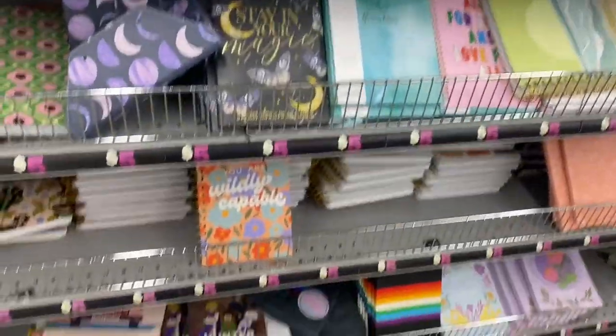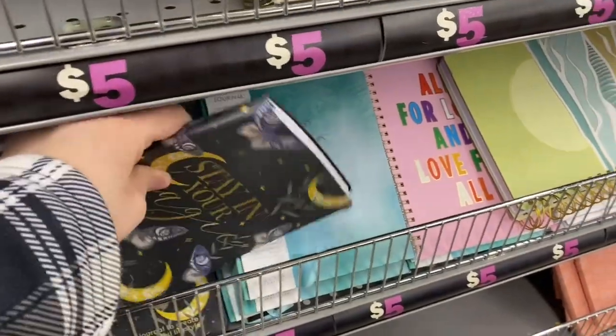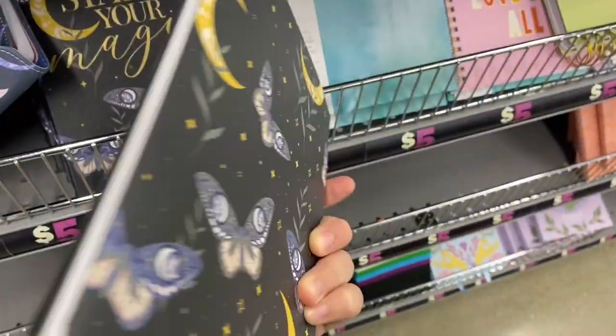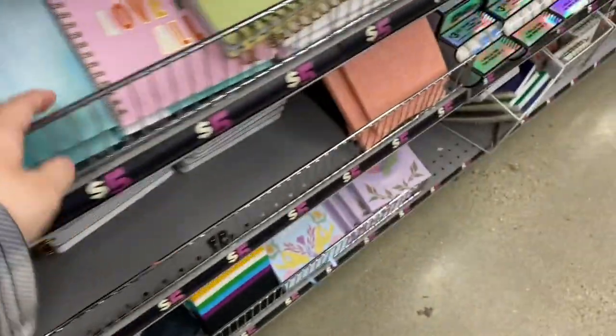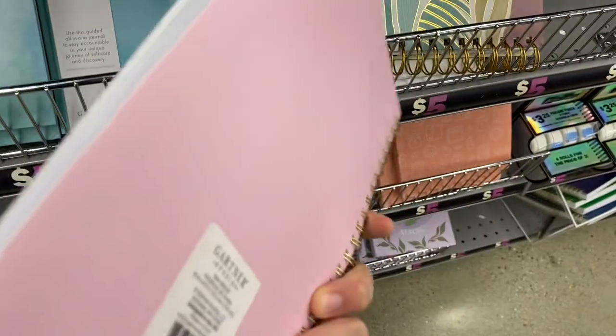Then I looked at some of the notebooks they had. Once again, Five Below has some really cute notebooks and journals. I really liked the design of this one - it's really nice. And some of the pride ones I really love too, like the designs are really sweet.